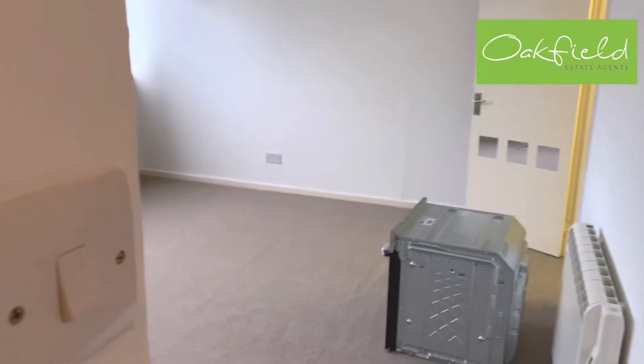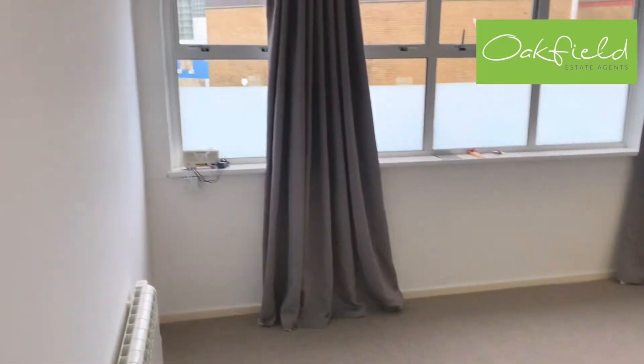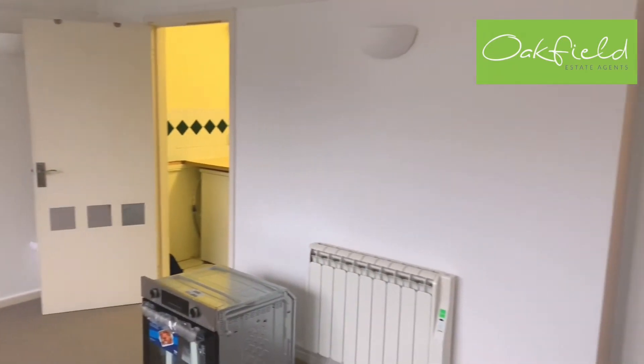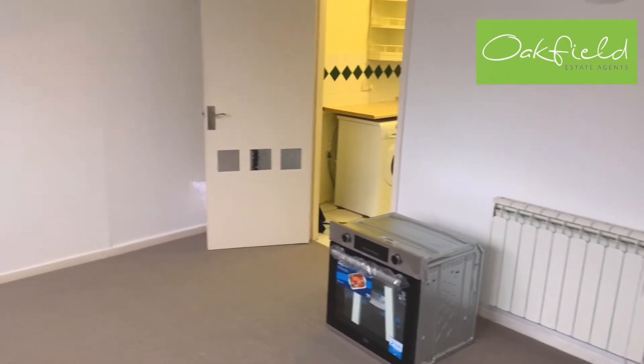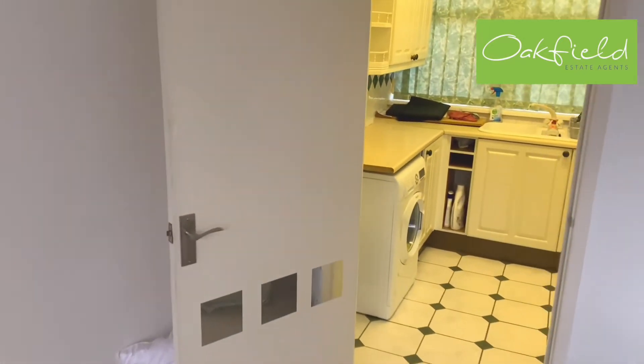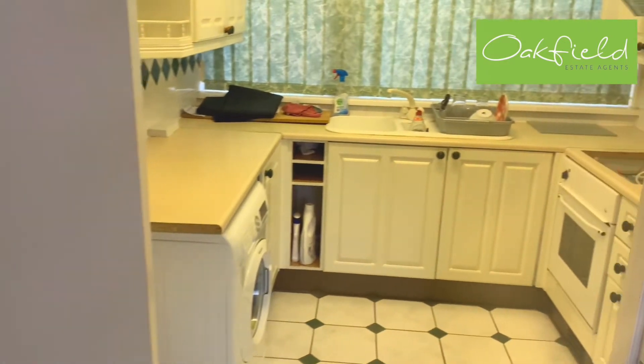Back out into the hallway and then into the living room. As you can see, there's a bit of work being done at the moment — I imagine the oven there is going to be put in, in the kitchen here.